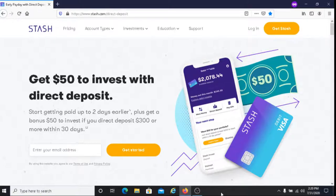In order to be eligible for this promotion, the first thing you need to do is have an active Stash Banking Account. The second thing is that you must direct deposit at least $300 to your Stash Banking Account within a 30-day period. Also, you cannot redeem any previous direct deposit related promotions before December 5th, 2019.